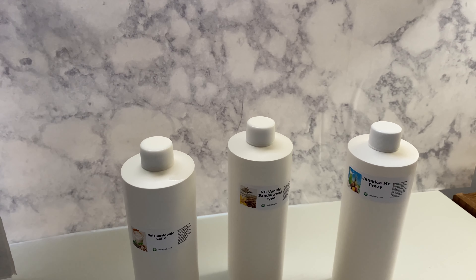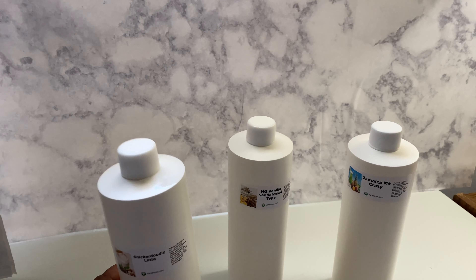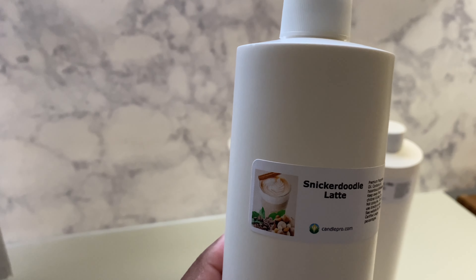So today we're talking Jamaica Me Crazy, Vanilla Sandalwood, and Snickerdoodle Latte. We're going to start with Snickerdoodle Latte.